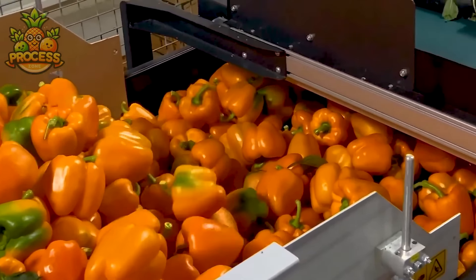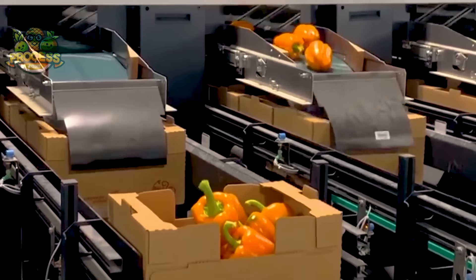Cheese holds a special place on plates globally, with millions indulging in its creamy goodness daily.